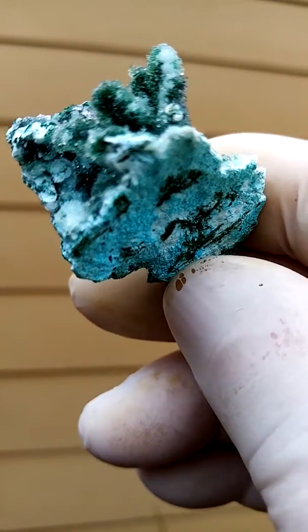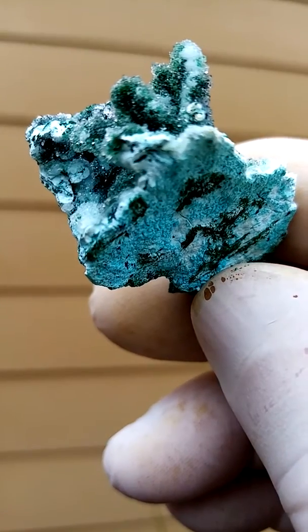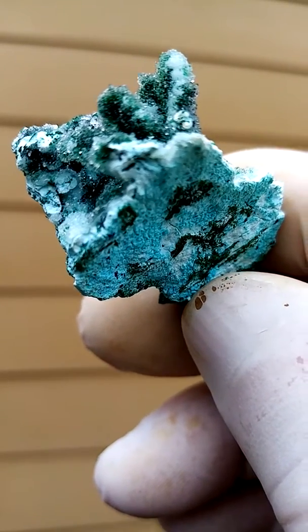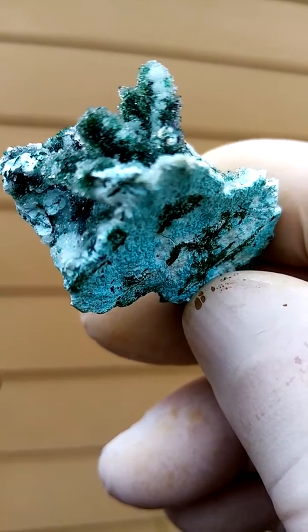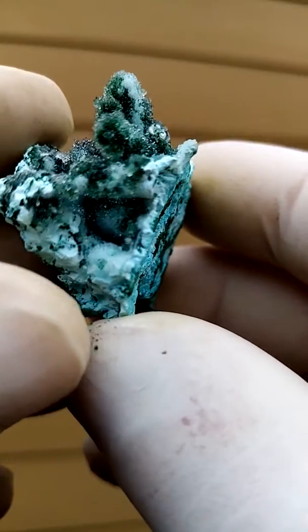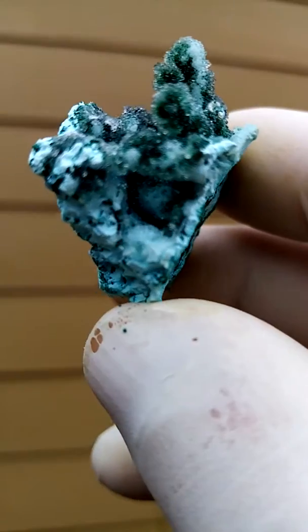Have a look at the form of these. The underlying form — not so long ago we had from the Lupoto mine, we had casts of Grase Kala. Now the underlying form looks very similar to those casts. But I believe these are from the Mashamba West mine.